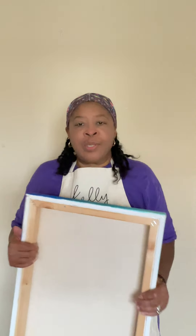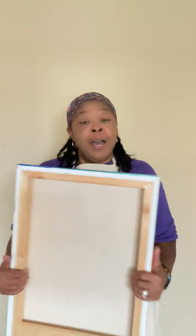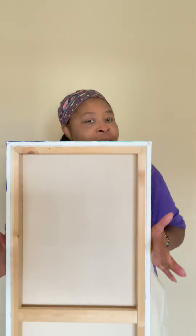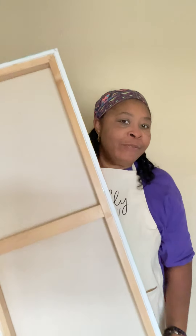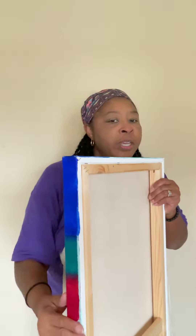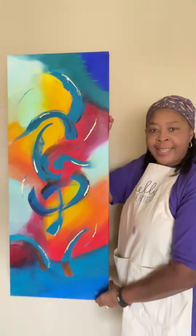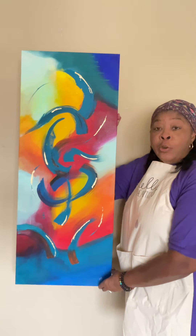Hello my loyal collectors, so I take it you're here for the name it contest, the name it game. This is the piece you're going to be naming. This piece is 16 by 40, it is a wrap canvas — a beautiful wrap canvas, two inches wide — and this is it.